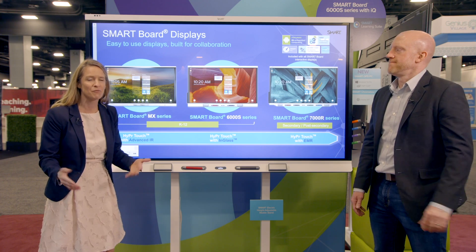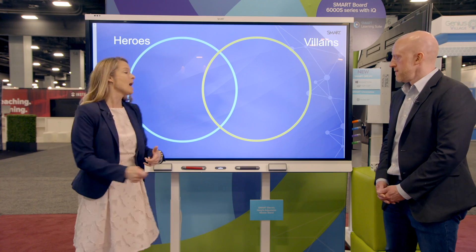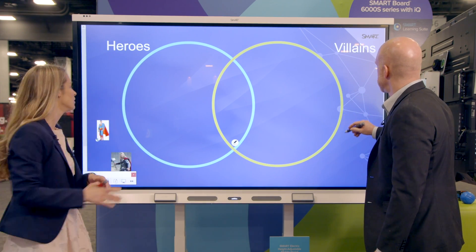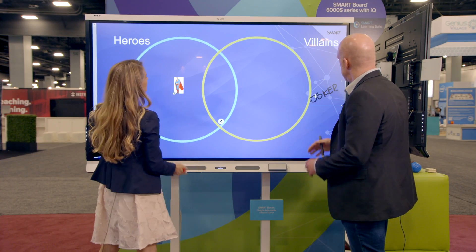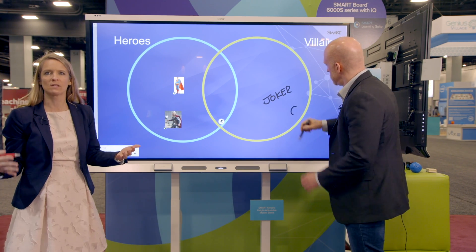With our developed HyperTouch, you have the ability to use tools like simultaneous tool differentiation. What does that mean for the classroom and for the educator? It simply means that you have the ability to work at the display, paying attention to the content, not to the tools. So you can see that Fraser and I are able to interact — he's able to ink, I can move things around at the same time without worrying about the tool choice of our peers.